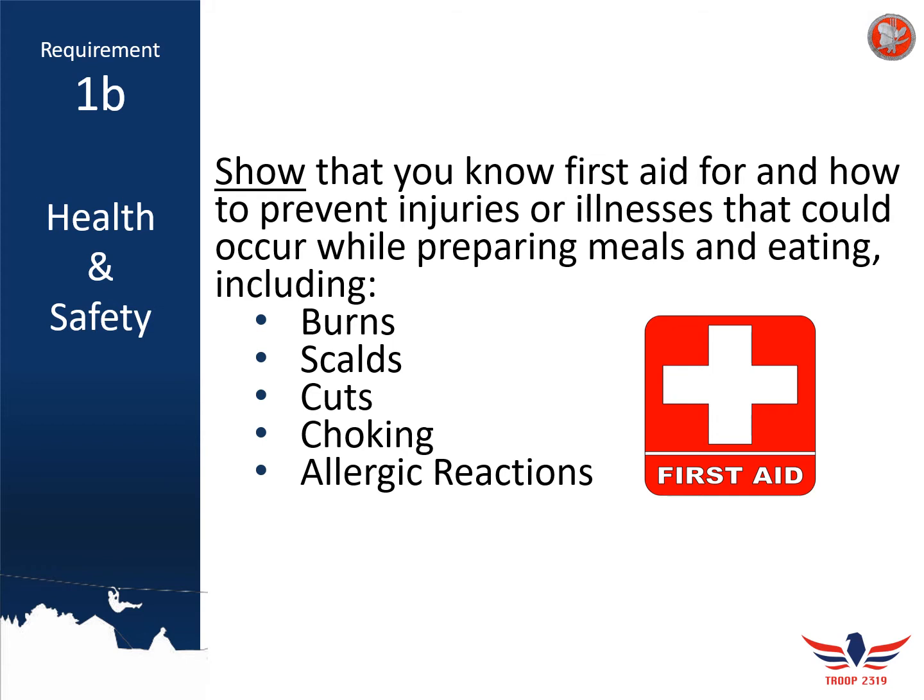Next up in requirement 1B, you're going to need to show your Merit Badge counselor that you know the correct first aid for several different injuries that could occur while working on the Cooking Merit Badge. The requirement does say 'show,' so these are things you'll have to demonstrate to your counselor in person. To make sure you're ready, let's quickly go over the proper first aid for burns, scalds, cuts, choking, and allergic reactions.